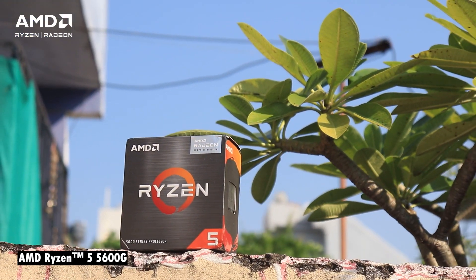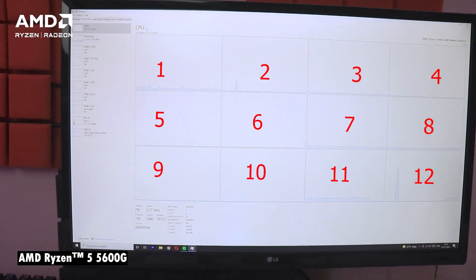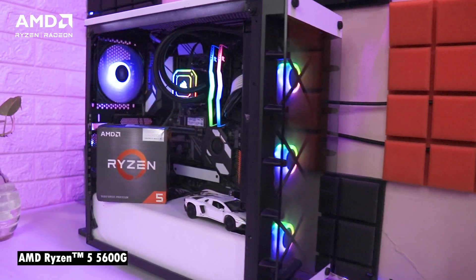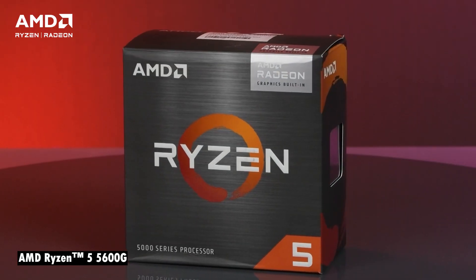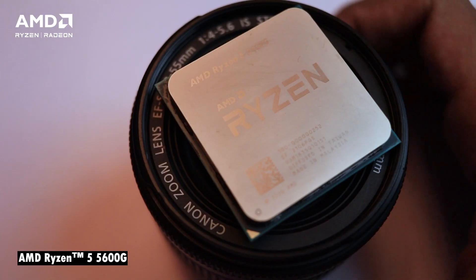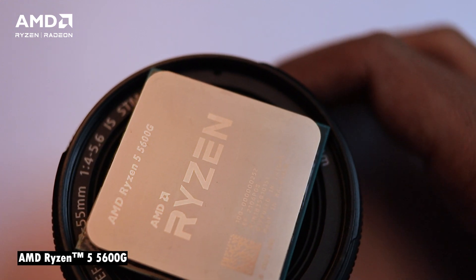We are going to focus completely on the 5600G. The 5600G is a hexa-core CPU with 12 threads thanks to SMT. It has a 7-nanometer architecture and 7 graphics compute units — the Vega 7 iGPU. It has a 65-watt TDP, a base frequency of 3.9 GHz, a boost frequency of 4.4 GHz, 19 MB total cache, and pricing around 24,000 rupees.